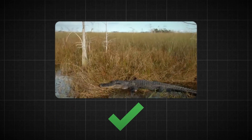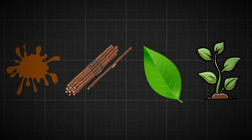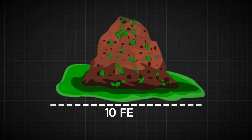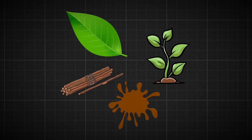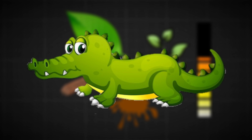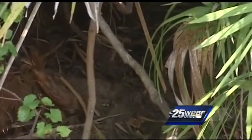Once she finds the perfect spot, the mother gator gets to work. She gathers mud, sticks, leaves, and other plants, piling them together to create a big mound. The nest can be as wide as 10 feet and as tall as 3 feet — about the size of a small car. The nest plays a crucial role in helping the eggs develop. The decaying plants and vegetation give off heat, maintaining the perfect temperature for the baby alligators to grow inside their eggs. It's like a natural incubator — almost like a composting system that creates heat.